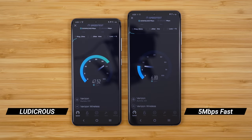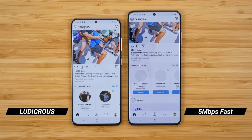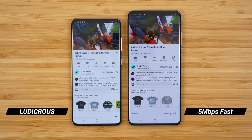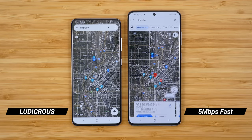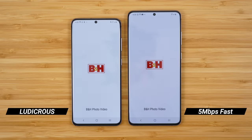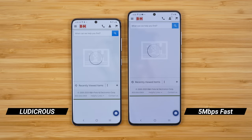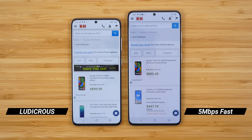These plans naturally beg the question: how fast is 5 megabits per second, and is it fast enough? I've been using this plan for about the past month, and honestly it gets the job done. Content loads a little slower sometimes, but it works for music streaming, video streaming, gaming, social media, and web browsing. I'll have a video out soon comparing the 5 Mbps plan versus the Ludicrous plan, so get subscribed. For now, I'd say try the $40 plan with 5 Mbps speeds and see if it works for you. If it does, great — you'll save yourself $60 per year. If not, you can easily upgrade to full-speed for just $5 a month extra.